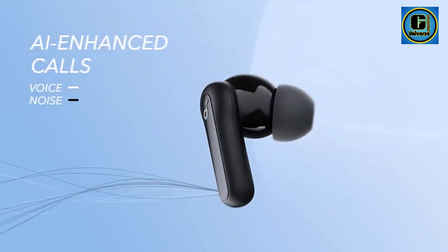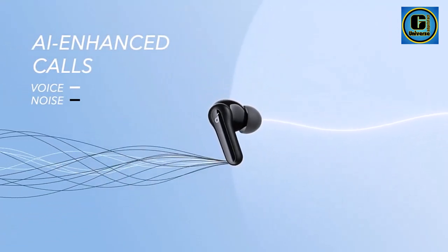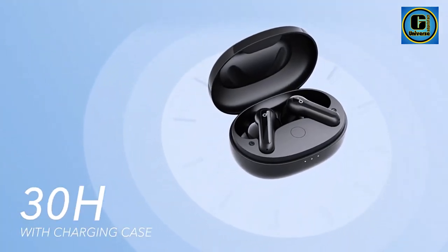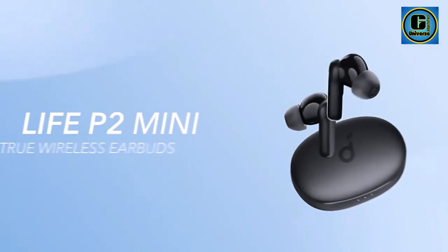With up to 32 hours of total playtime, including multiple recharges from the compact charging case, the Life P2 Mini earbuds ensure that your music never stops, whether you're on the go or at home.